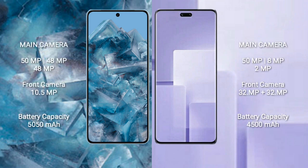Google Pixel 8 Pro features a rear triple camera setup of 15MP plus 48MP plus 48MP plus 48MP, and a front camera of 10.5MP. Xiaomi CV3 features a rear triple camera setup of 15MP plus 8MP plus 2MP, and a front camera of 32MP plus 32MP.